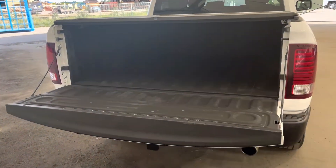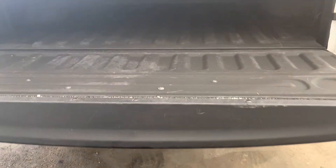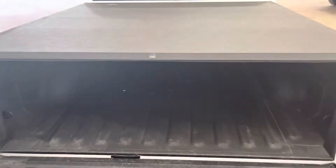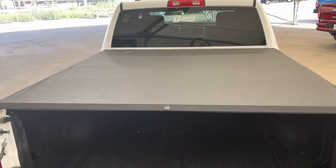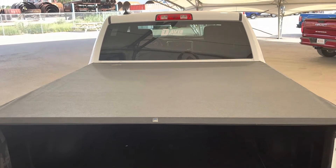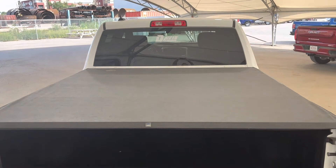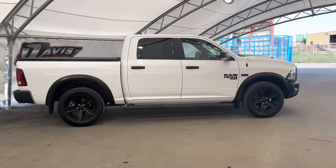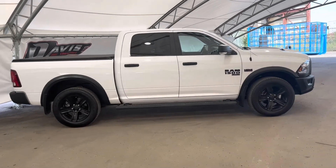Here we're looking at our tailgate and box area. As you can see, we are equipped with a box liner built in so that you don't have to worry about your cargo wreaking any havoc on the inside of your box. And of course we've got a tonneau cover on top so that you don't have to worry about prying eyes getting to your cargo, or just keeping your cargo safe from the elements.